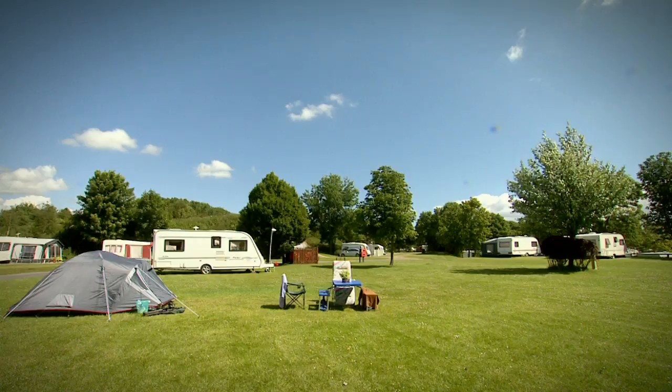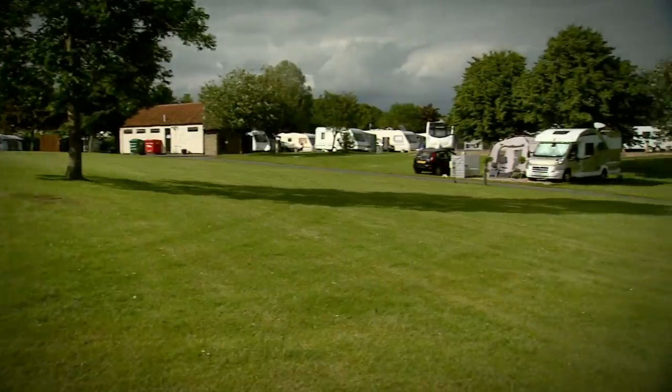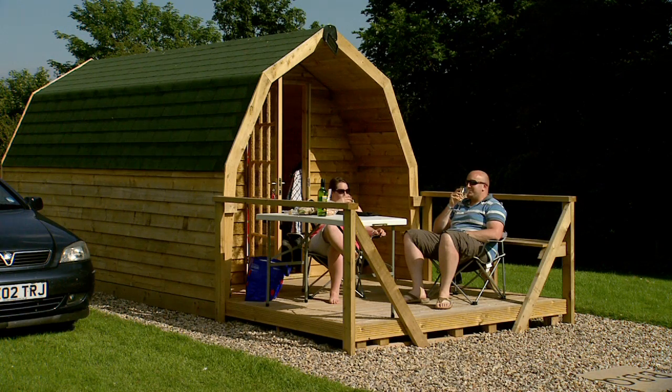Situated on the edge of the North York Moors National Park and only six miles from Scarborough, St Helens-in-the-Park is an attractive, established caravan park, offering a welcoming and relaxed atmosphere with first-class facilities.